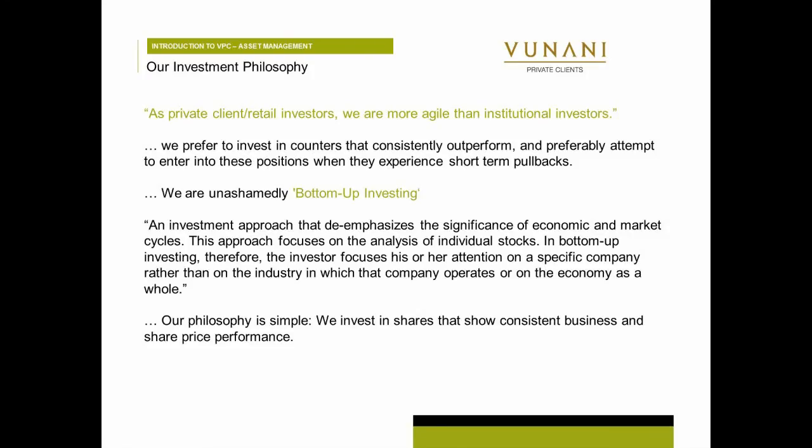But once again, remember, you can ask me questions, but I'm going to answer them all at the end. So let's get into it. First of all, just a little bit about our philosophy and how we think as an asset manager, and that should hopefully guide you on how you should pick shares.